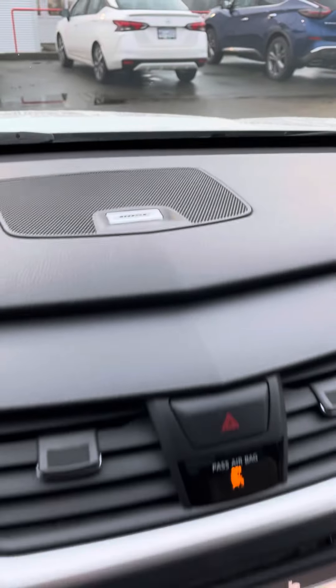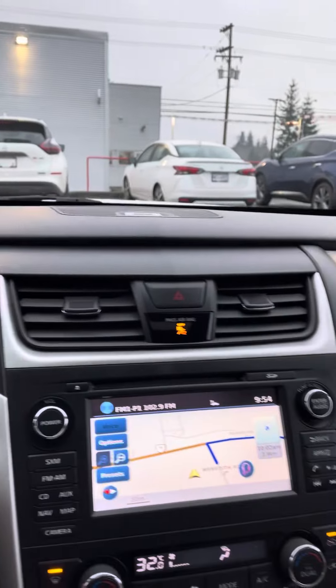Nice interior in here. It's got the Bose sound system on here, which is a nice feature as well. Just wanted to give you a quick peek inside.